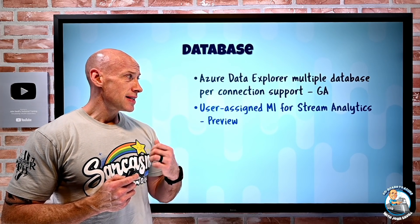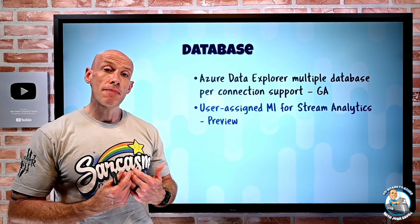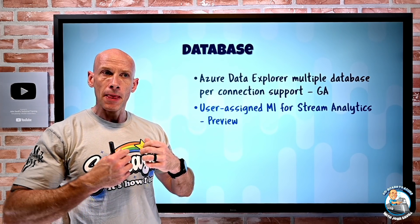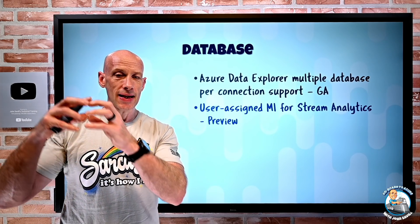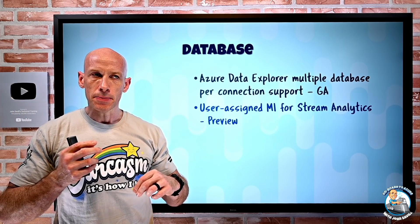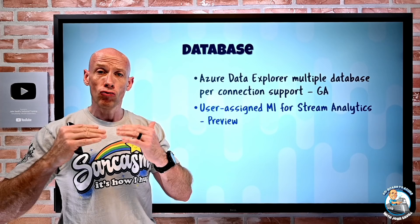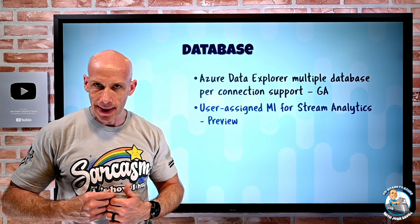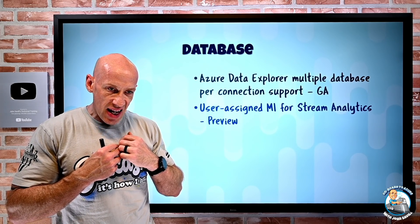User-assigned managed identity is now available for Stream Analytics. Remember: a system-assigned managed identity is usable only by a specific resource, and you give that identity permission roles to other resources. User-assigned is where you separately create a managed identity with its own lifecycle, give it access to various resources, and then specify which resources can act as that identity. That's really powerful if you have a whole set of different resources needing the same permissions — you don't have to duplicate that with a bunch of system-assigned managed identities. Stream Analytics can now use a user-assigned managed identity for both its input and output connections.